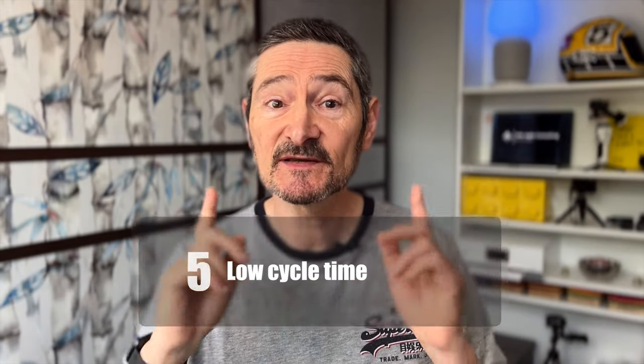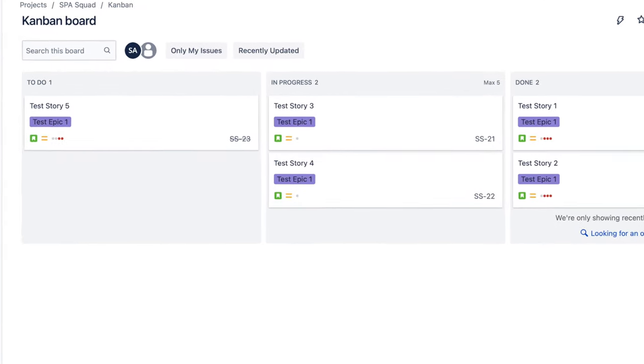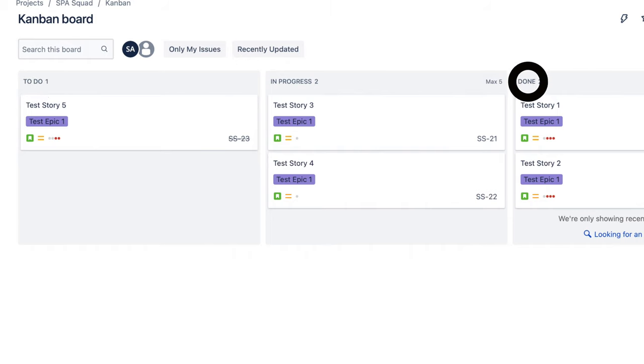Finally, number five: keeping our cycle time low. Cycle time is simply the time it takes to get a story done between any two points — such as when we start a new piece of work, let's call that to-do, and when we finish it, let's call that done. We want to keep our cycle time low, certainly much lower than the duration of a sprint if we're doing Scrum, because we want to maximize our throughput and see the speed at which work flows through our system. When you have this data — extracting it out of JIRA, Azure DevOps or whatever tool you're using — it's better to look at the 85th percentile than an average, and then use something like Monte Carlo simulation in order to forecast delivery. Check this video out, which discusses cycle time in more detail.